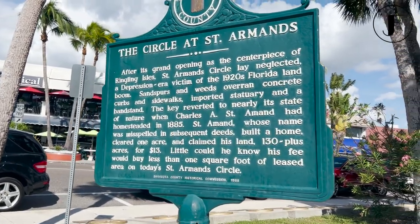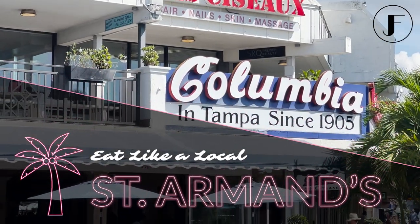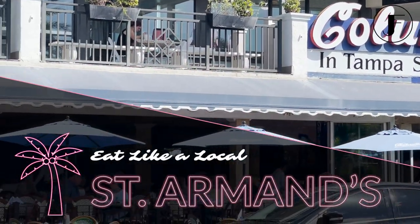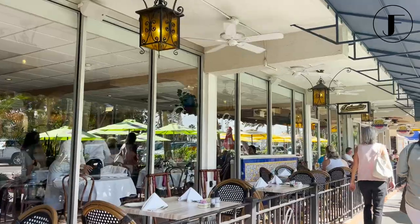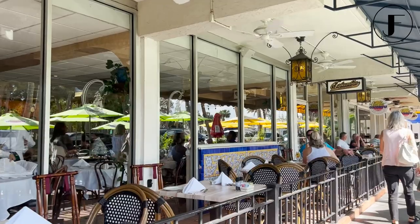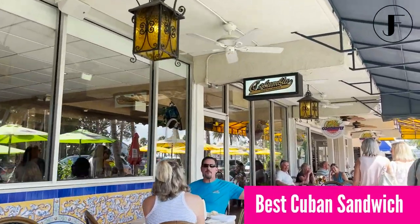If you're strolling through St. Armand's Circle, be sure to check out Sarasota's oldest restaurant, The Columbia. Opening on St. Armand's Circle in 1959, The Columbia still stands today, boasting the original Best Cuban Sandwich in Town, as well as tons of other authentic Cuban cuisine.